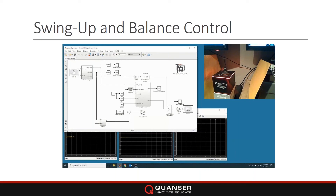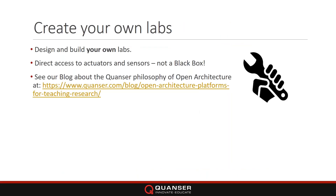It doesn't stop there — you can design and build your own labs. This is not a black box: you have direct access to the sensors and actuators, you can create your own Simulink models, or take our existing Simulink models and modify them. For more information about our open architecture philosophy, please visit our blog.